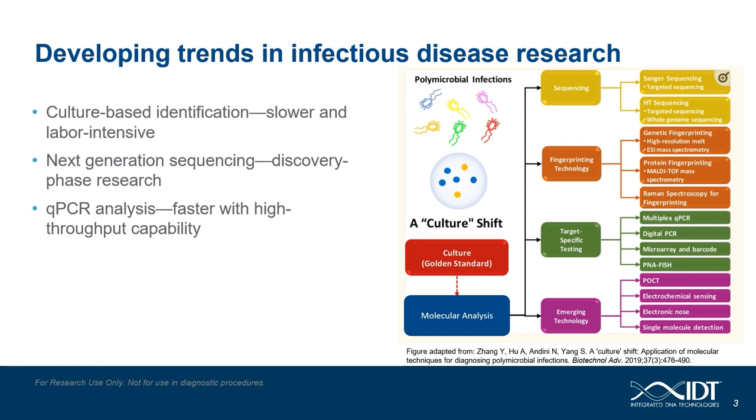Normal infectious disease testing occurs through three different approaches: cell culture, next generation sequencing, and quantitative PCR. Each approach has its strengths and weaknesses, which we will look at over the next three slides.